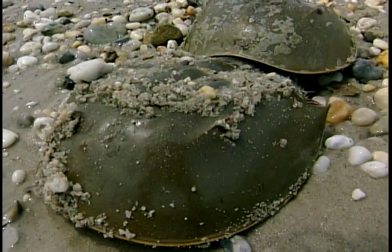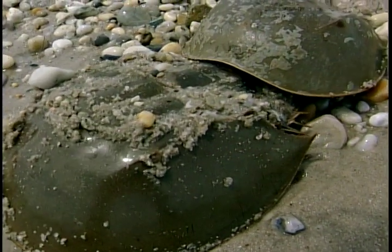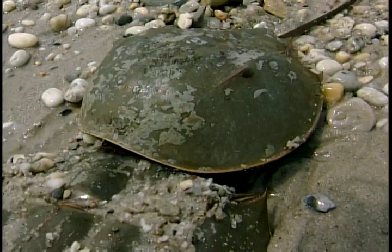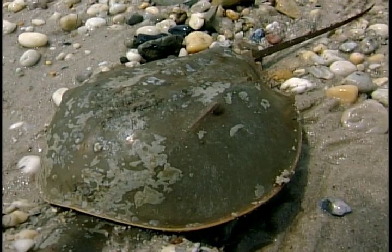Now you may wonder, why would you study the eyes of a horseshoe crab? It's really an interesting area of research, and the reason is that the eyes are relatively primitive in design. The animal is often called a living fossil because it's been around for several hundred million years without evolving, and so its eyes are relatively simple compared to our own eyes.